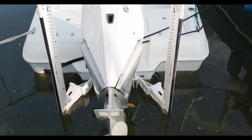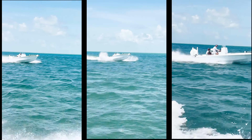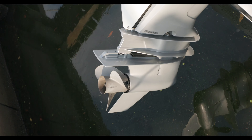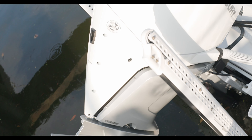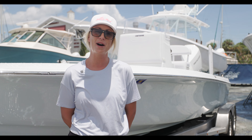Though the smallest model in the Contender fleet, the 23 Bay is big on performance. It'll run 65 miles an hour with a single 300, and with its 80 gallons of fuel capacity, you'll have a range of over 350 miles on a bay boat.